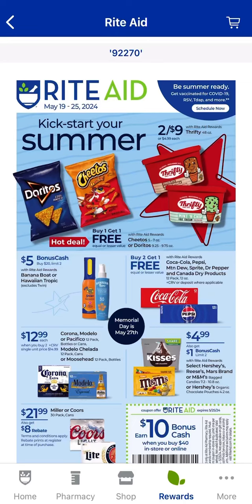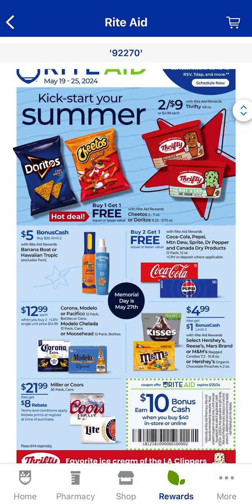Hey everyone, welcome back to my channel. I'm going to go over the Rite Aid ad overview for the week of May 19th through the 25th. If you're interested and you still have a Rite Aid around, we're going to check out some deals, and there are some pretty good ones.